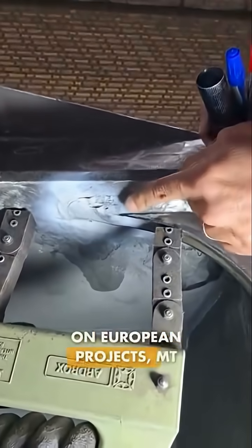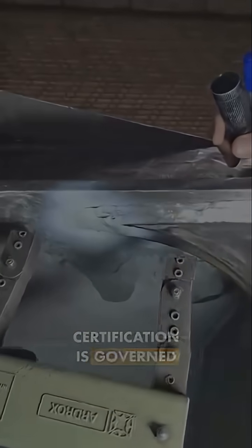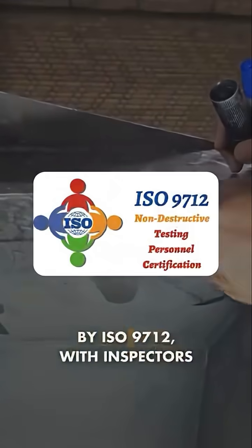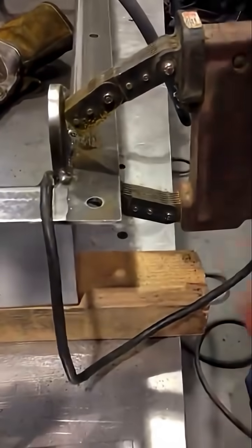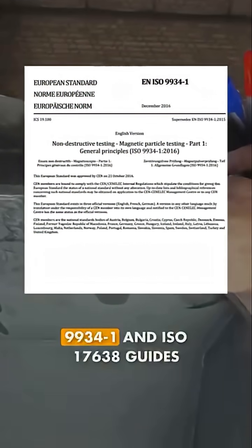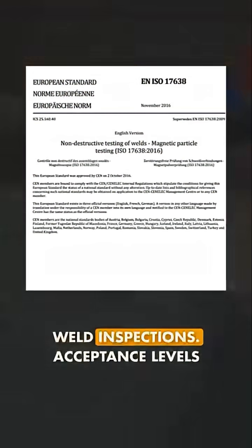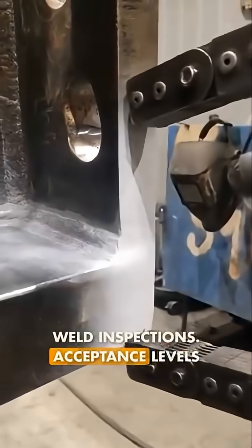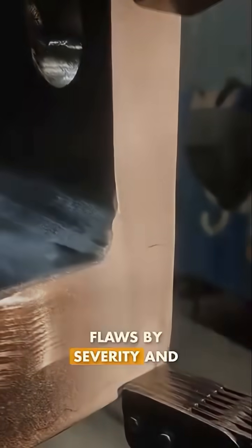On European projects, MT follows ISO standards. Certification is governed by ISO 9712, with inspectors trained to levels 1, 2, or 3. Testing aligns with ISO 9934-1, and ISO 17638 guides weld inspections. Acceptance levels for defects are defined in ISO 23278, categorizing flaws by severity and location.